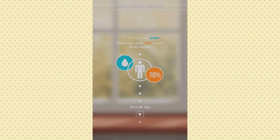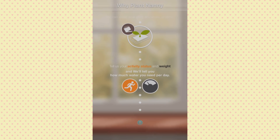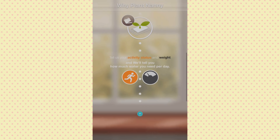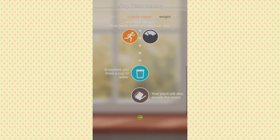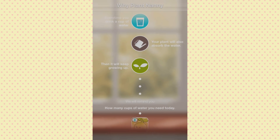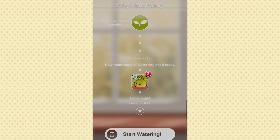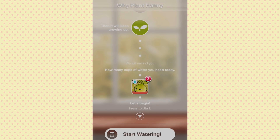It says: 'Why Plant Nanny? People need water — water occupies 70% of our body weight. Plant Nanny lets you plant cute plants on your iPhone. You can water your plants anywhere, anytime. Tell us your activity status and weight and we'll tell you how much water you need per day. Every time you drink a cup of water, your plant will also absorb the water and keep growing. We will remind you how many cups of water you need today. Let's begin — press to start.'